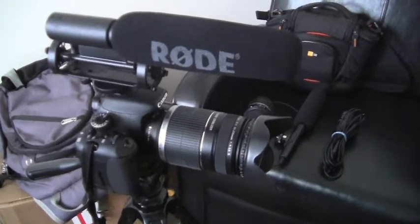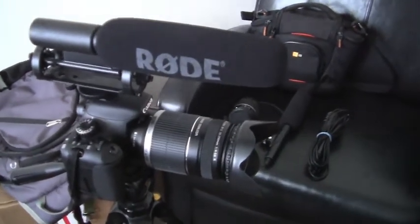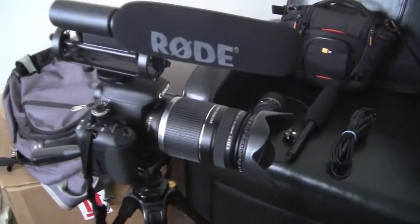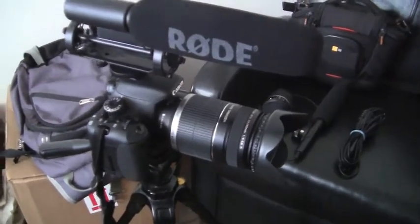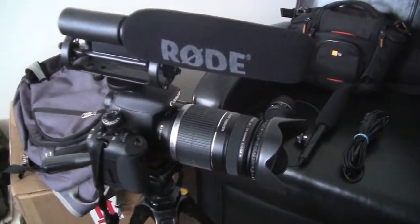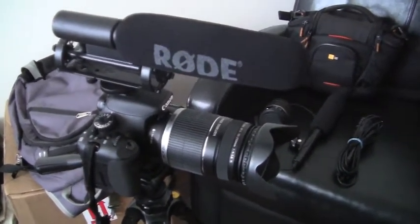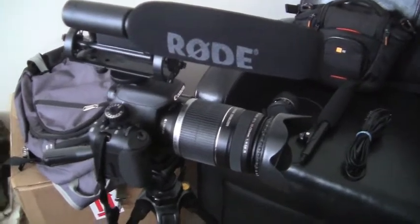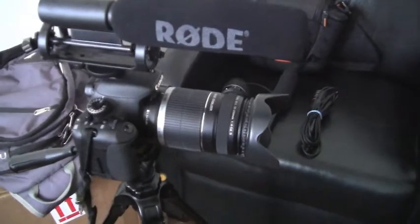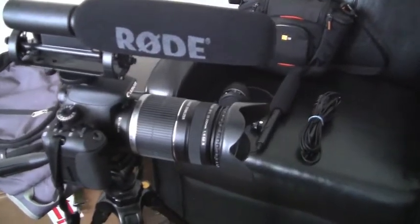Don't worry so much about what kind of camera or microphone or lighting you're using. Worry about: do I know this product well? Can I give these people a good description of this product? Can I help them out? Focus on that, not so much on the technical aspect. Over time you'll get better at the technical aspect.